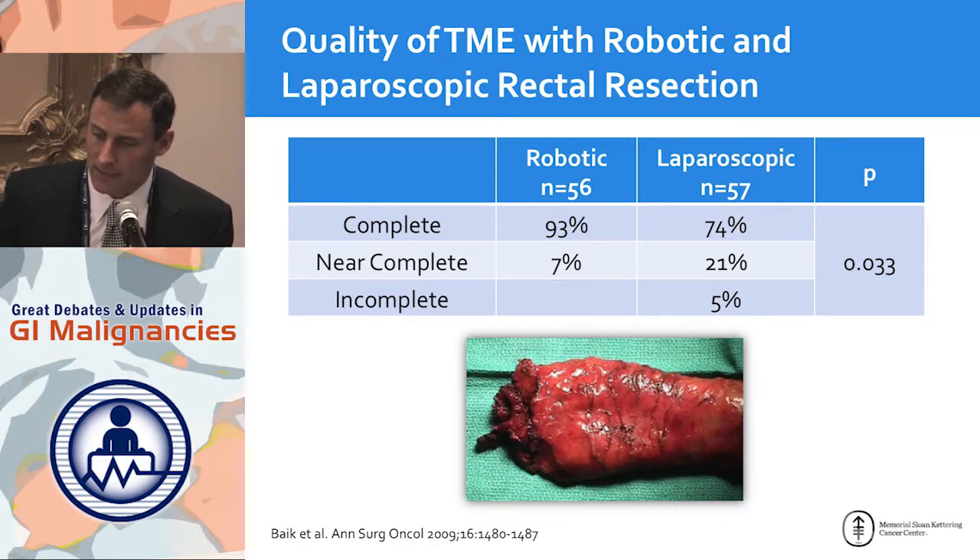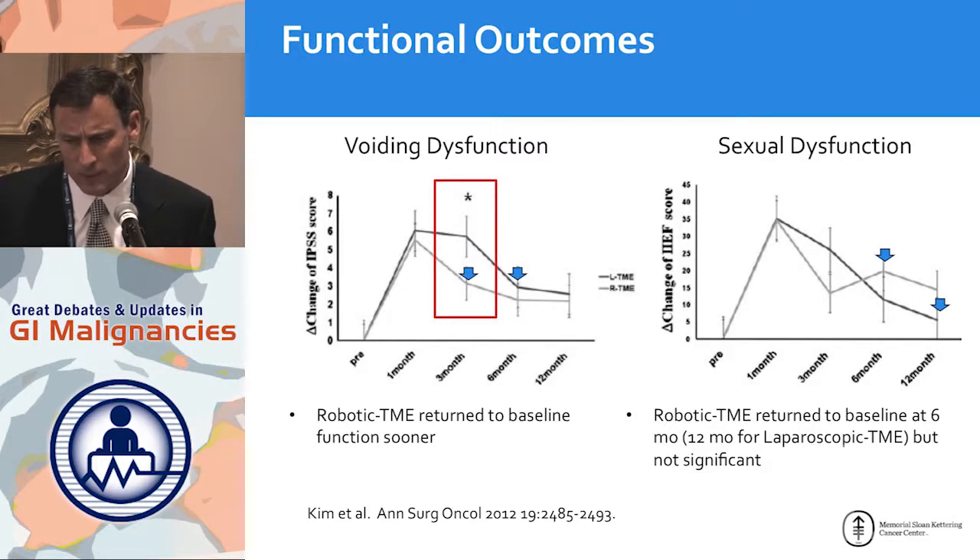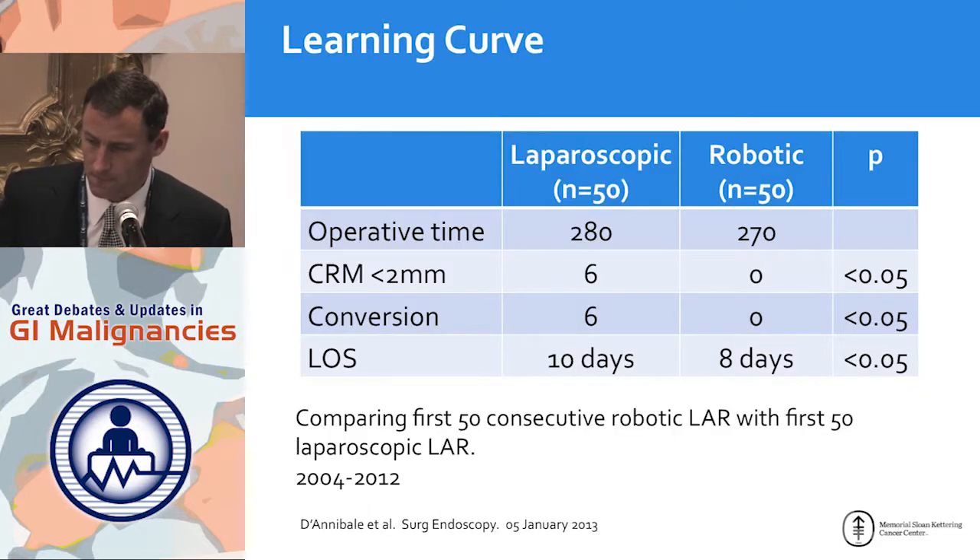There is now a grading system endorsed by the College of American Pathologists that grades the quality of the TME, and it appears that robotically you can precisely dissect out the mesorectum and achieve a good-quality dissection in the majority of cases. There is also some very preliminary data indicating that nerve injury is low and sexual dysfunction is avoided.